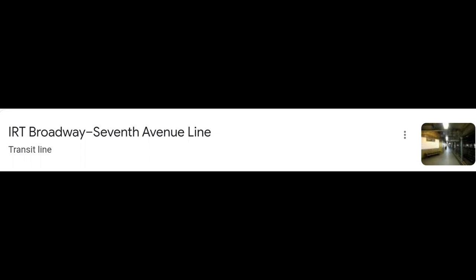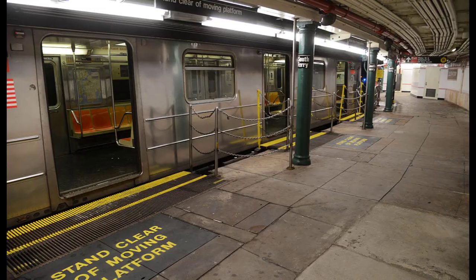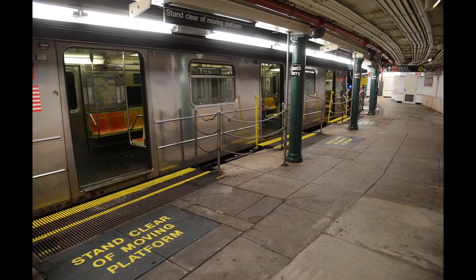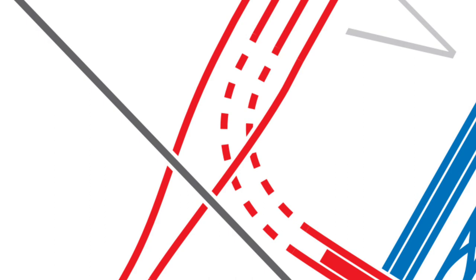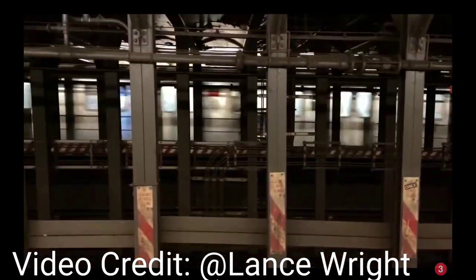The IRT 7th Avenue Broadway Line starts at South Ferry Loop — that's for all the culture swines out there that think the new South Ferry is actually good. From there, it heads up to Chambers Street, where after a quick flyover junction, it meets up with the 2 and 3. The 2 and 3 go on the express track while the 1 train is left on the local track. This continues until 96th Street.